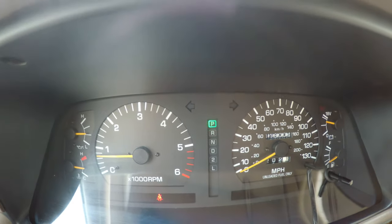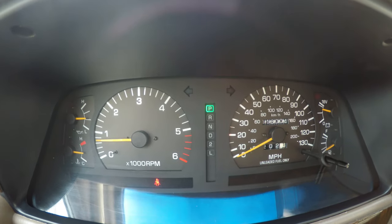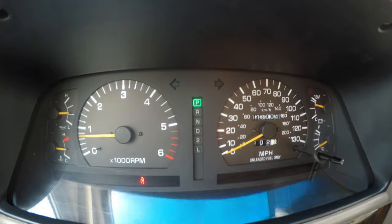One of the first things I want to mention about the vehicle is that it has a reconstructed title due to a theft recovery back in 1998.